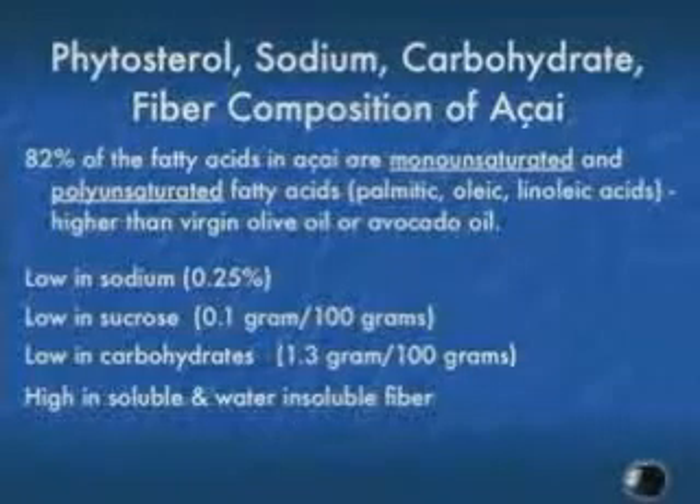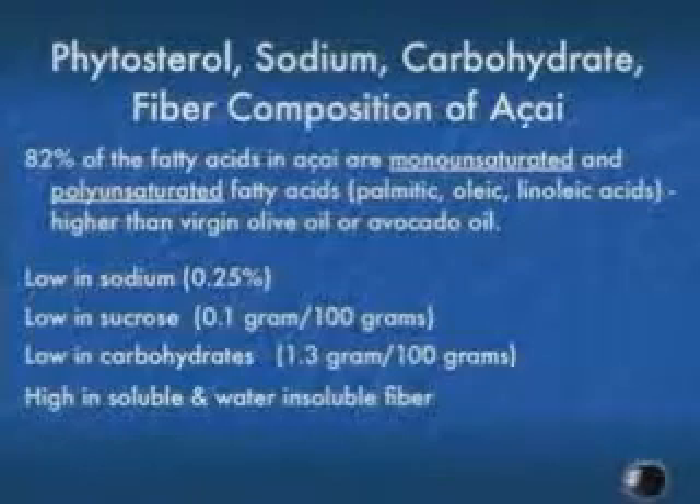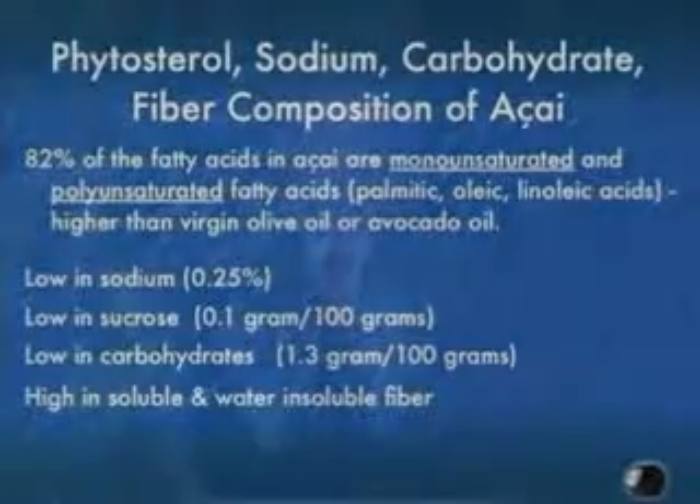There has not been a shoe that has dropped in the research to date. We know acai is rich in fiber — both soluble and insoluble. The insoluble fiber is the material that passes right through you, helping bulk fecal material for a healthy digestive system. But importantly, the insoluble fiber also captures and holds the polyphenols — those antioxidant compounds.